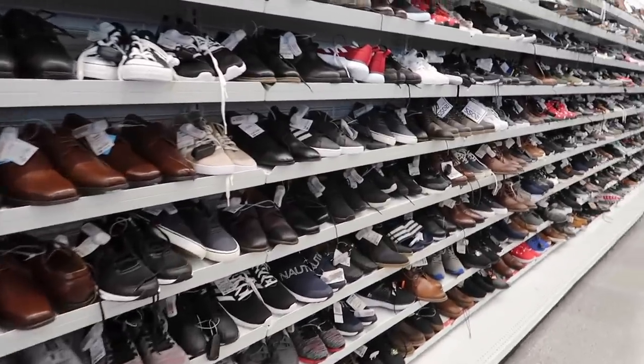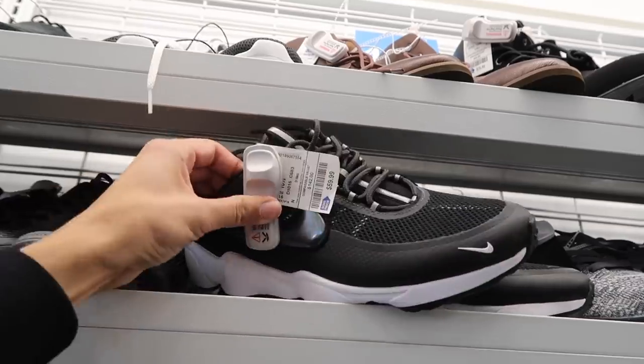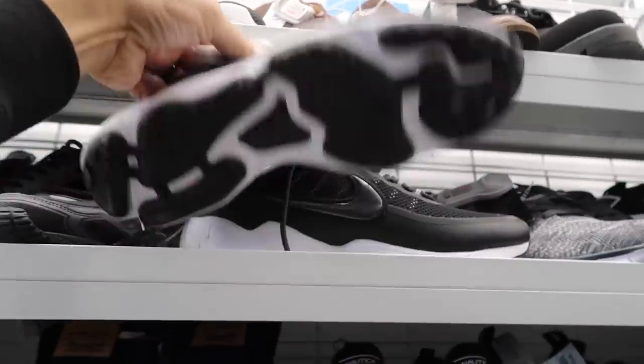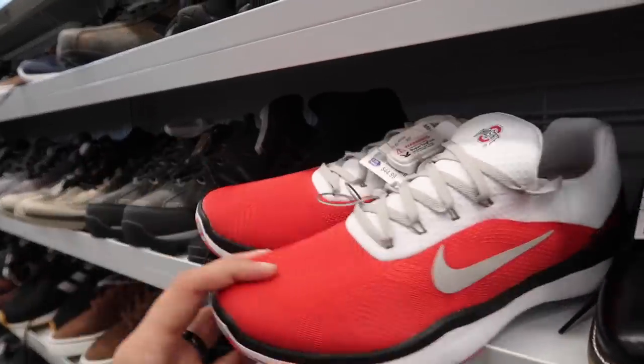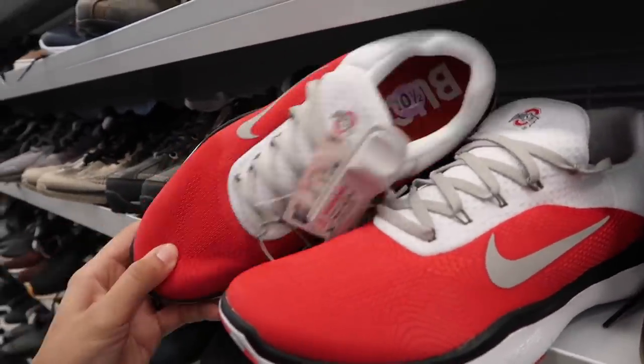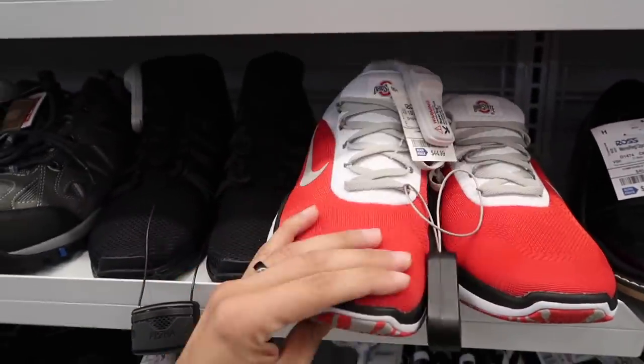Our small east side store — let's go through it. Spiridon in size 10 and a half for $59, a little different from that other colorway. We've seen Ohio State trainers and Nike Free — $45 in size 10 and a half, so Buckeyes, who are doing very very well right now.